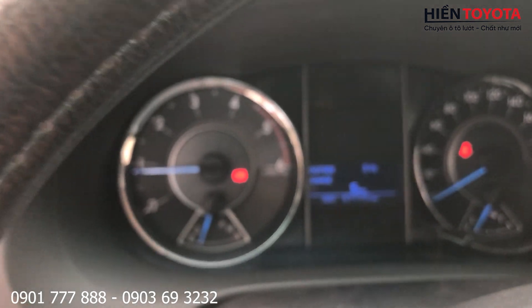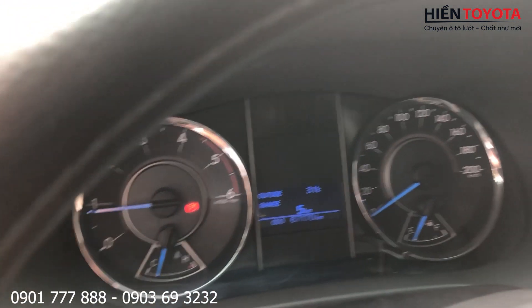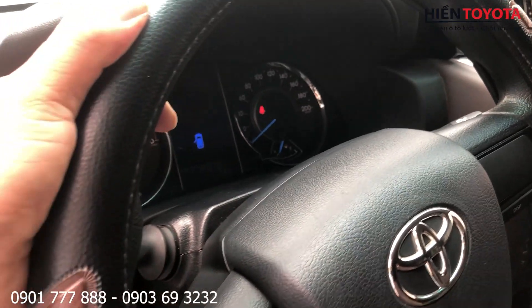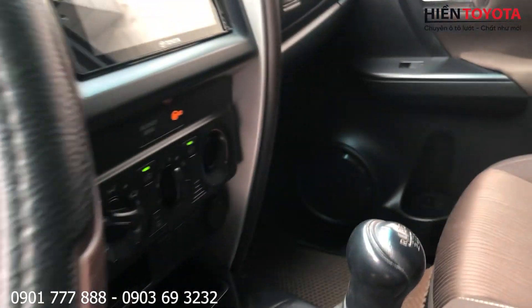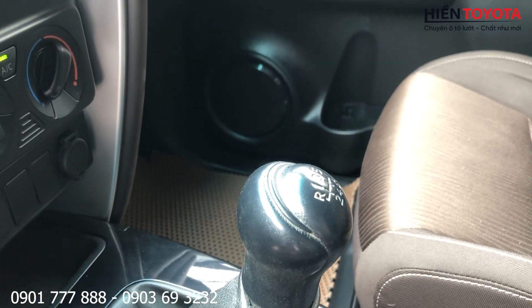Mình xem cái Odo nhé. Xe này chạy được 67,000 km. Cái vô lăng thì chủ xe cũng bọc lại rồi, không có mòn miếc gì đâu. Cần số thì không có mòn miếc gì nhé, vẫn còn nguyên.